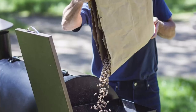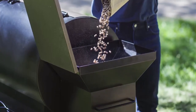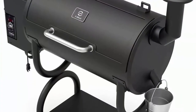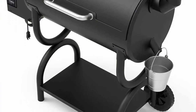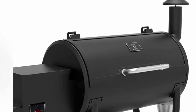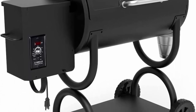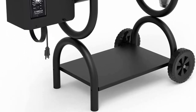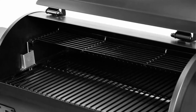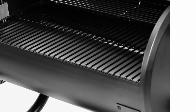538 square inches cooking area — 2 tiers of grill rack offer 538 square inches of total cooking area to feed 4 to 5 people. The removable upper rack gives extra height for the main surface when removed. 8-in-1 versatility with a wide temperature range from 180 to 450 degrees Fahrenheit allows you to bake, grill, smoke, BBQ, roast, braise, and chargrill a seemingly unlimited amount of recipes.